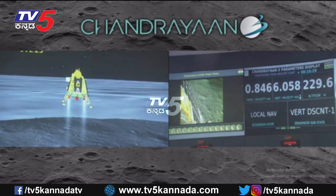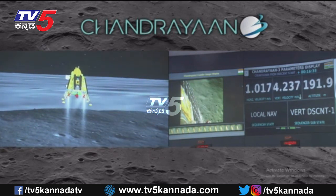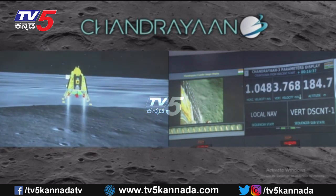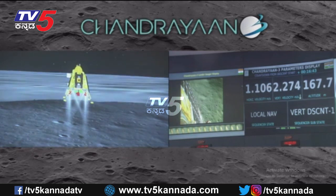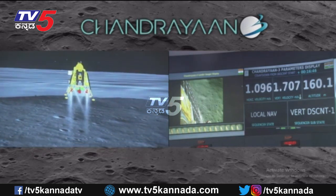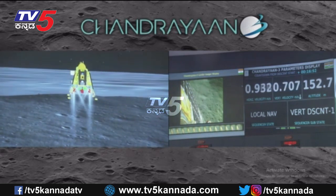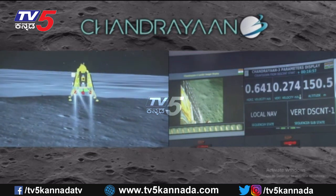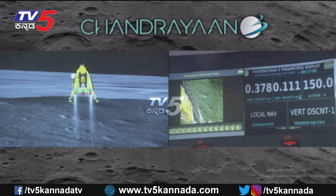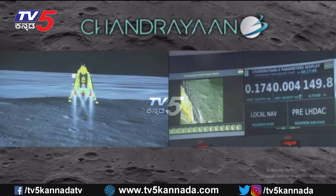You can see on your screen the altitude of the lander. The lander is also following it. We are approaching the vertical descent phase 2, which will have the lander module hovering at nearly 150 meters above the lunar surface.